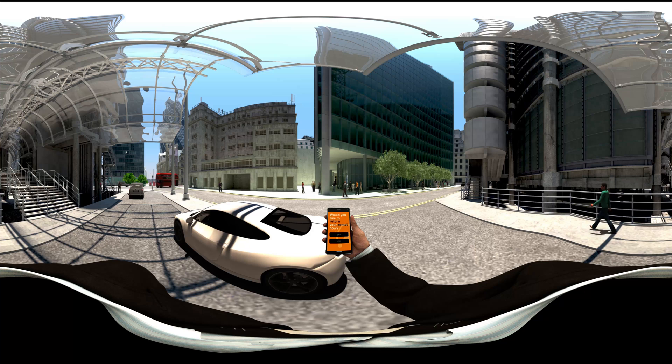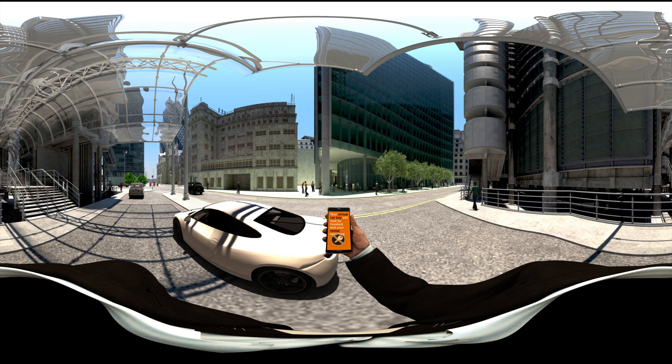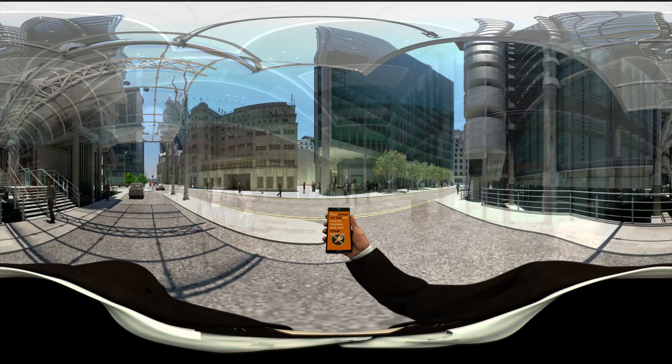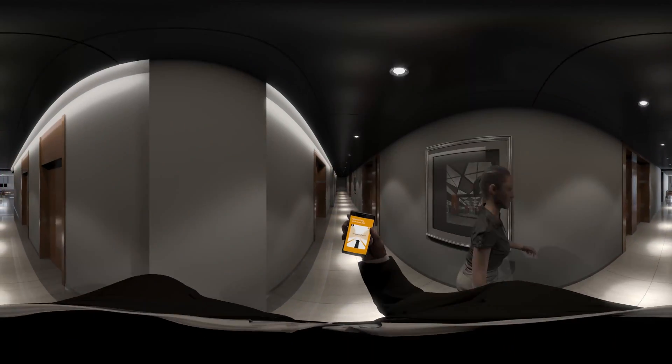When Tom arrives at the hotel, he asks the mobility app to return his vehicle and, like magic, the car drives off by itself to a nearby parking lot. It's rush hour in the hotel lobby. Tom checks in via his smartphone and discovers room 305 is waiting for him.